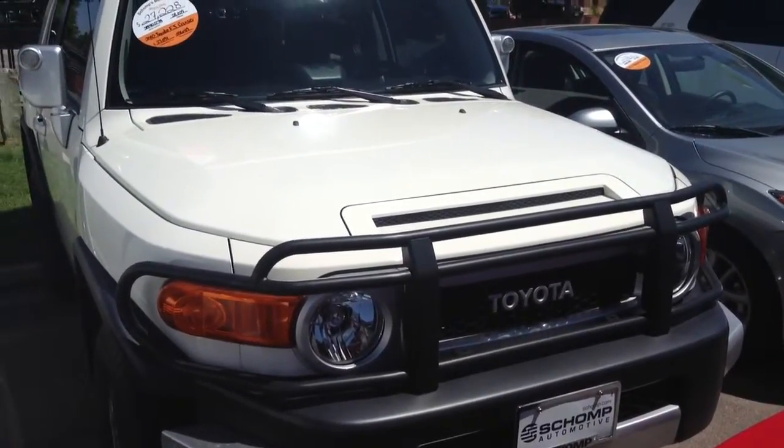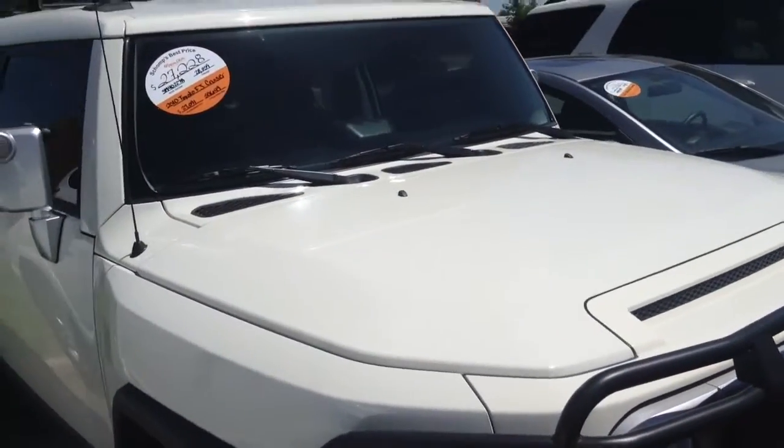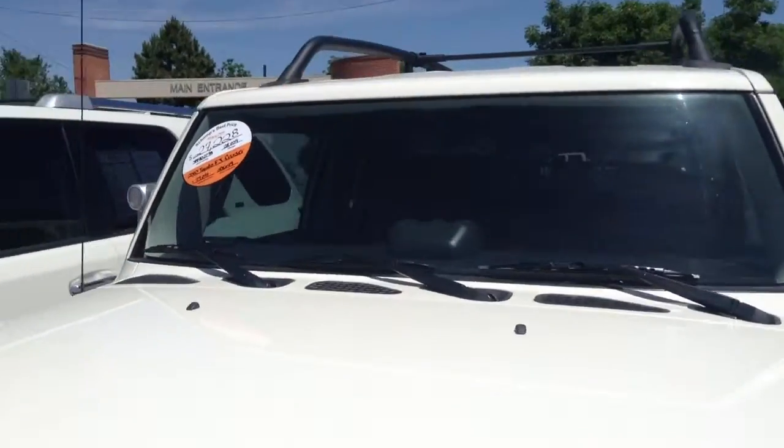Hey Ross, it's Nick from Ralph Shaw Mini. I just wanted to take a quick video of the Toyota FJ for you. It is the Iceberg, so it is actually kind of a white-ish color, a little bit off-white.